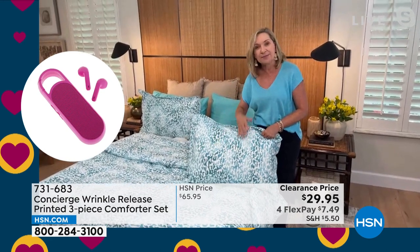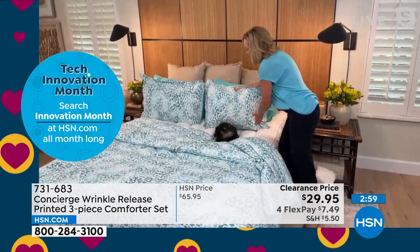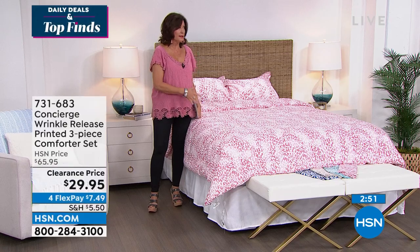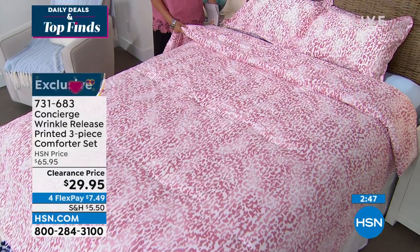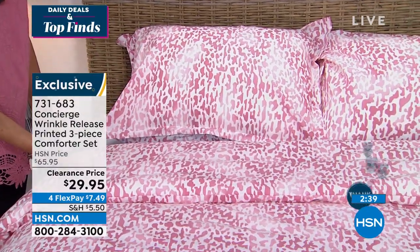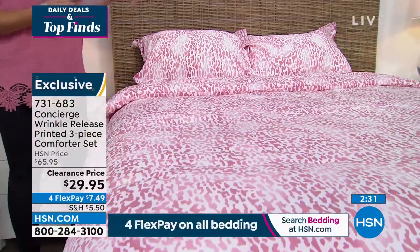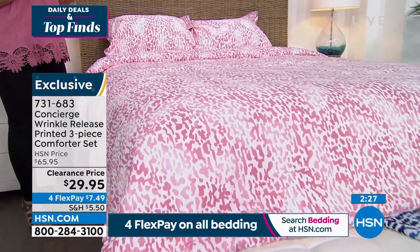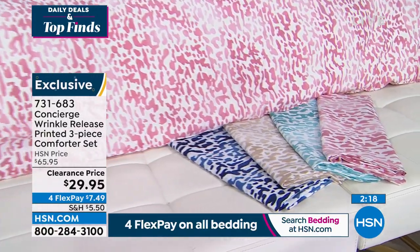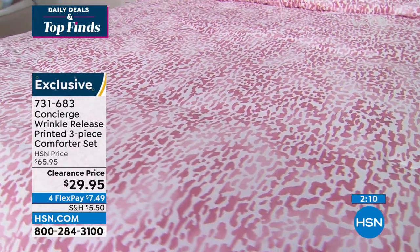Concierge Collection comforters are going to be comfortable and high quality. This one has easy-care cotton in it — wrinkle release means it won't look slept-on right out of the dryer. The design is on both sides, so when you fold it down it always looks finished. Under $30, you get the shams and comforter in Twin, Full Queen, King, or California King. The blue has deep navies and royal blues — great for summer. The beige looks like a soft leopard print — very versatile and modern.